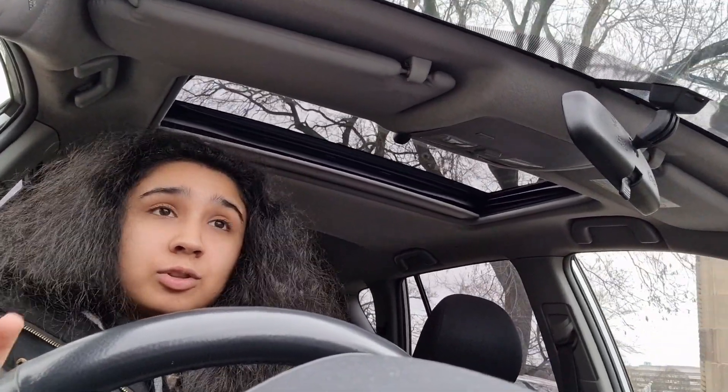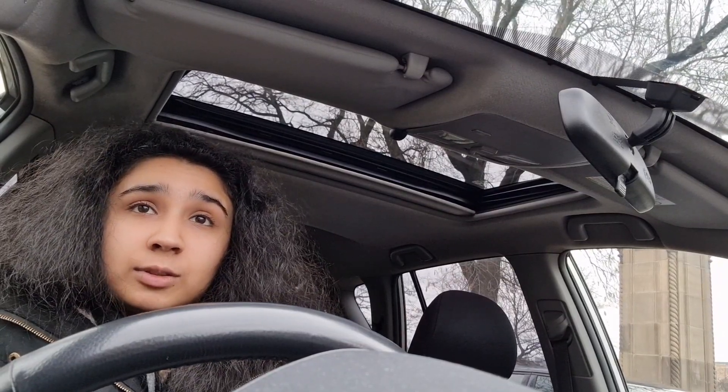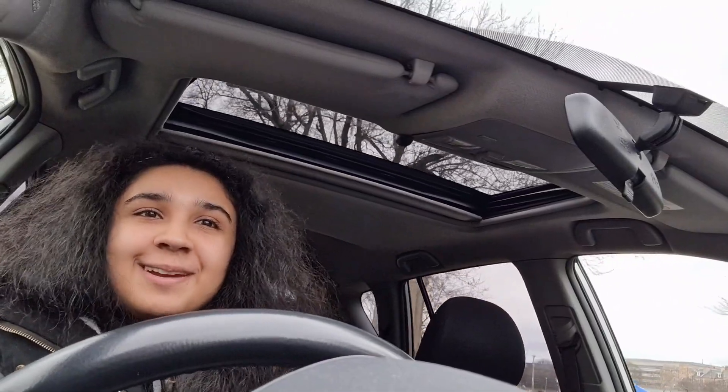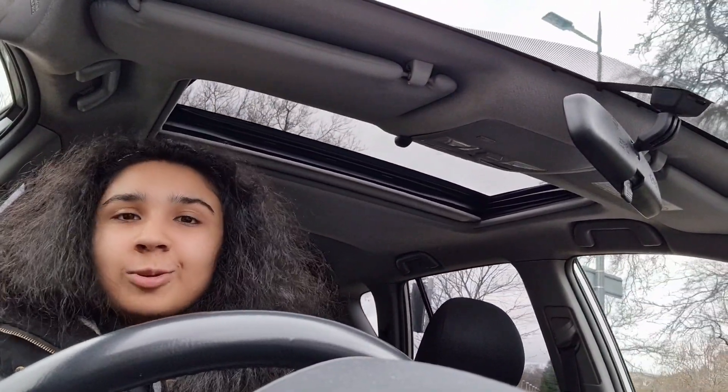I'm going to stop filming because my phone keeps falling down and I need to find a solution for that problem — and I also need to drive, believe it or not. Driving in Edinburgh is not that simple, so I'm going to get to uni and then I'll talk to you guys more.